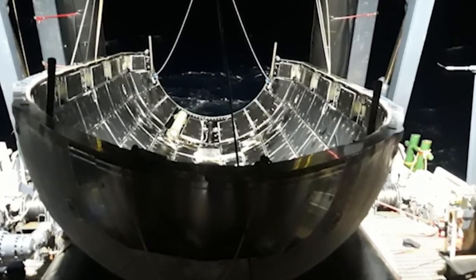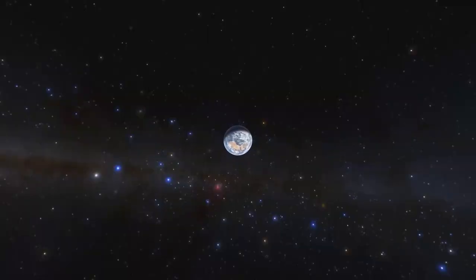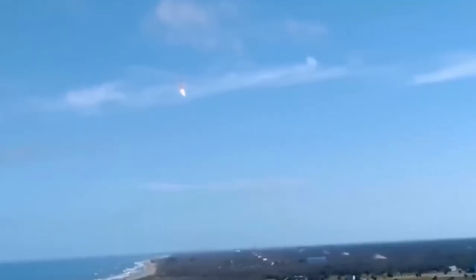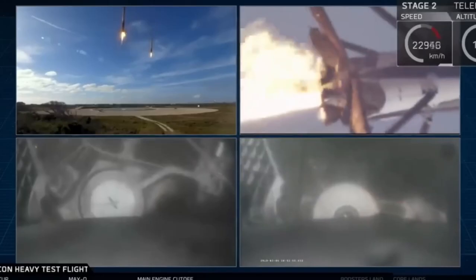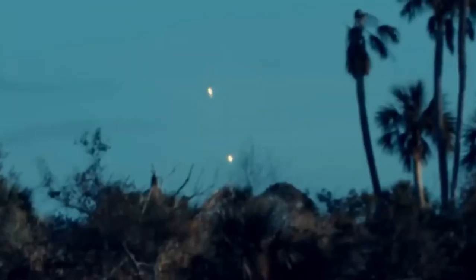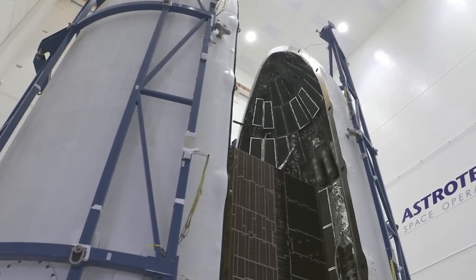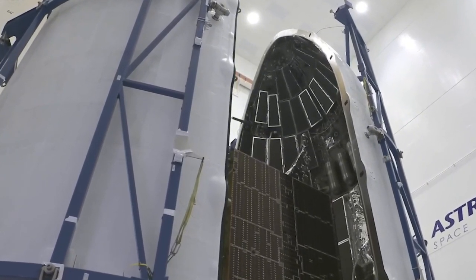Positioned in a near-rectilinear halo orbit (NRHO), the Gateway will follow a unique trajectory, bringing it as close as 500 kilometers to the moon's north pole and as far as 7,000 kilometers from the lunar south pole. This seven-day orbit will provide consistent communication with Earth, ensuring that the Gateway can support sustained operations far from Earth. Falcon Heavy will play a crucial role in launching the Gateway's two key modules: the Power and Propulsion Element (PPE) and the Habitation and Logistics Outpost (Halo).